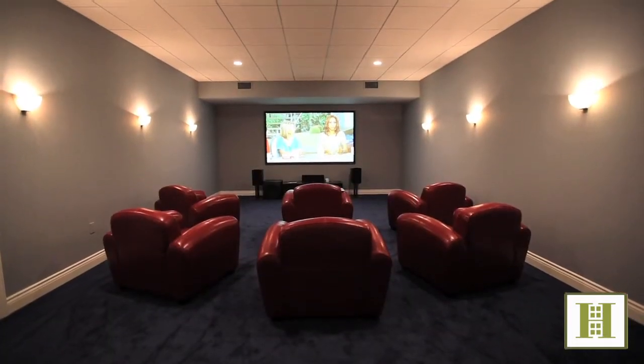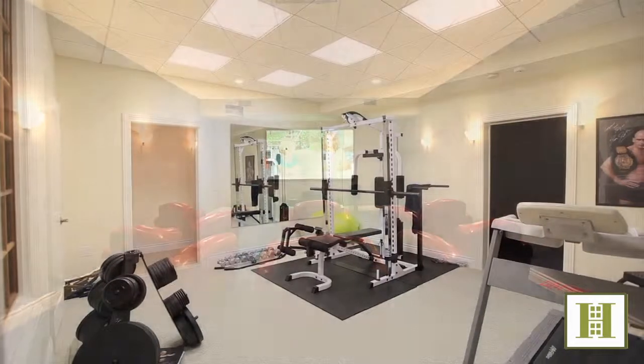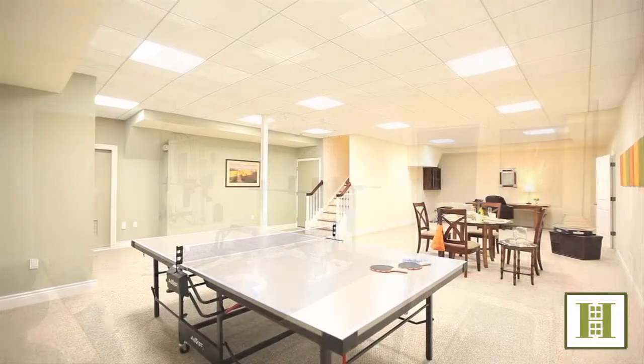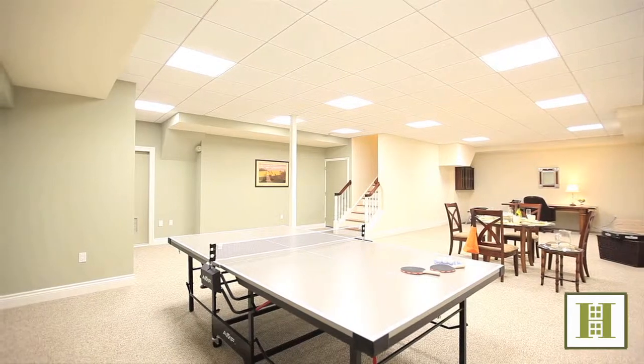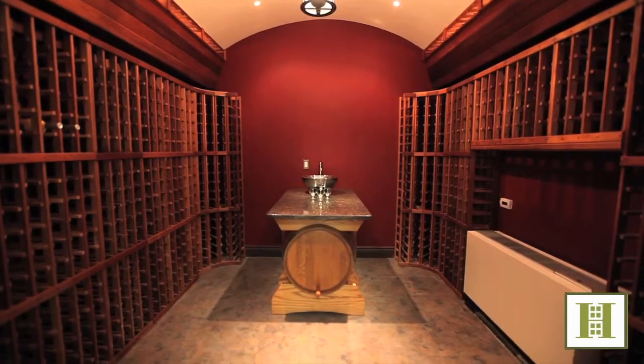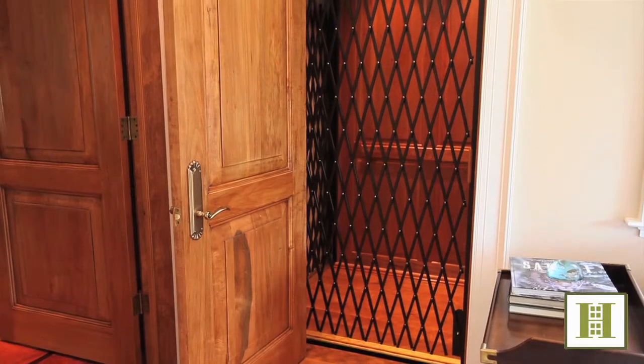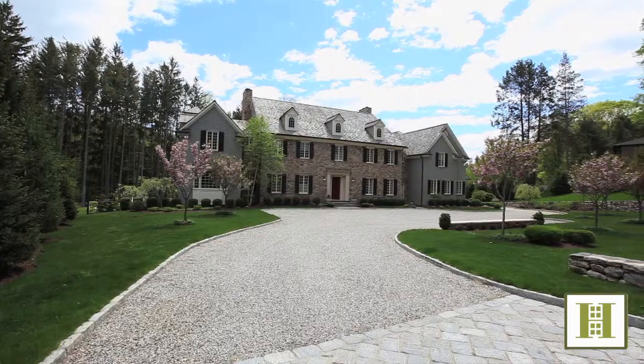The opportunities for entertainment and personal enjoyment continue with a roomy home theater, gym, full bath with a sauna, playroom, and a temperature-controlled wine cellar with a tasting sink and a thousand bottle capacity. A three-stop cherry-paneled elevator ends our tour of this magnificent property.